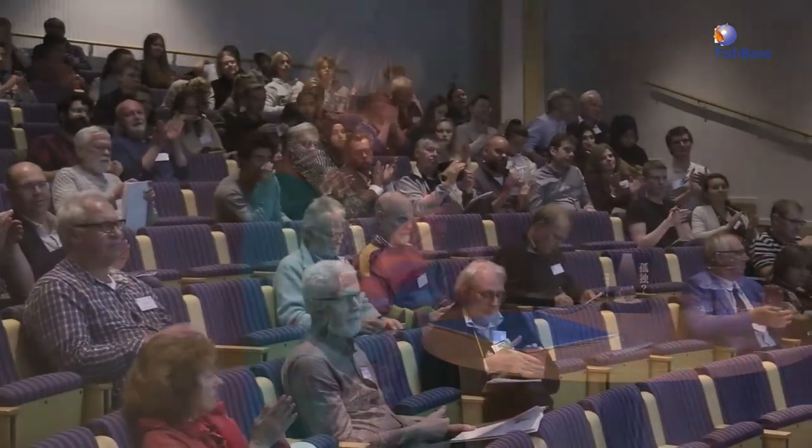Thank you very much, Sarah. It was a very interesting presentation.